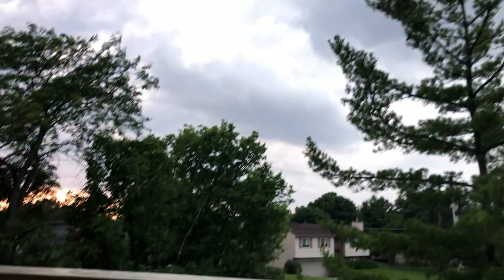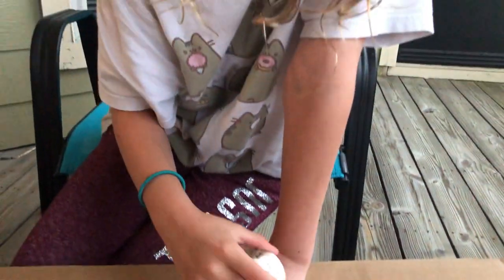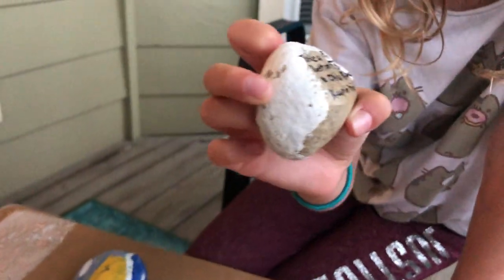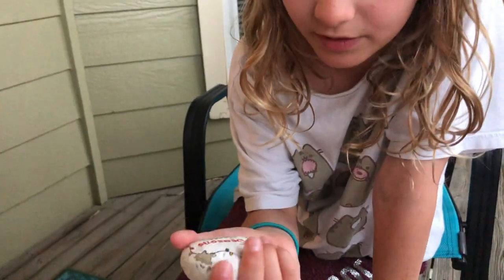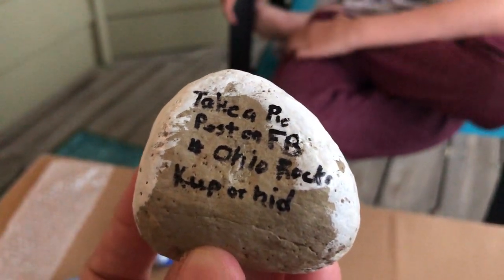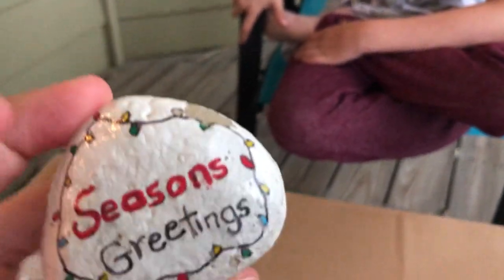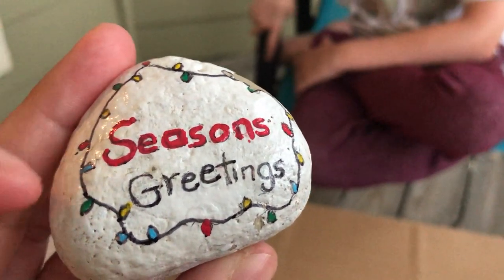So the next rock, which is the last normal-sized rock before we get into the big ones, is this one - 'Season's Greetings.' It's a Christmas rock! We found this at Sturgo Village. A lot of people will advertise on Facebook or Instagram their rock page where you can share where you found the rock.